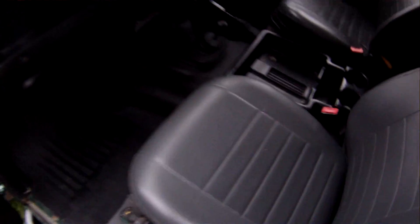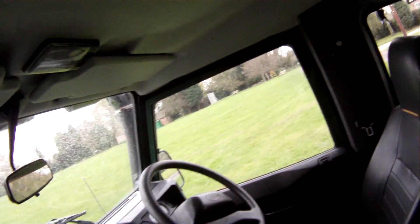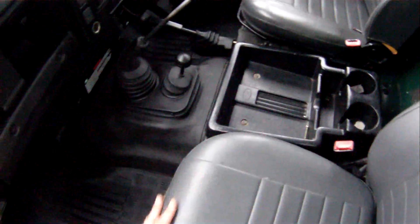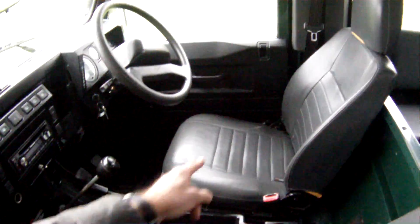The nearside door is all nice and it's all good in here. The headlining is all very nice with a couple of minor marks - slightly grubby towards the middle section but that's about it. No sunroof fitted to this one because it's a station wagon rather than a county station wagon. Exmoor trim seat bases on both sides - that one's in good shape, that one's got a couple of nicks in it.